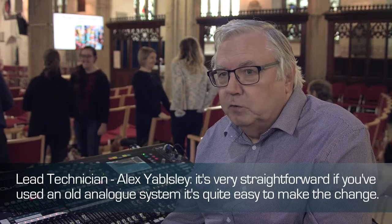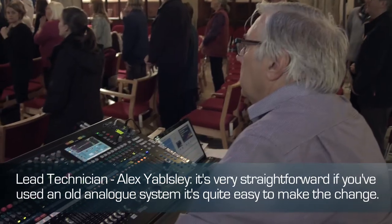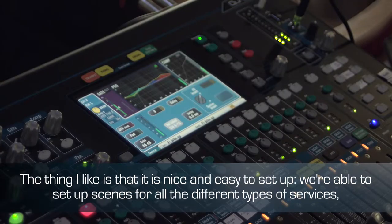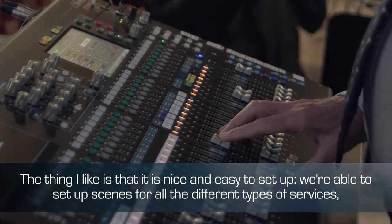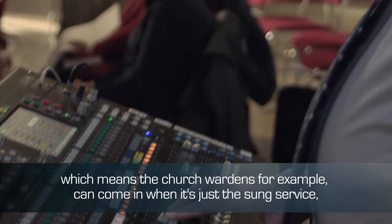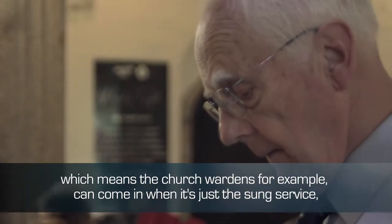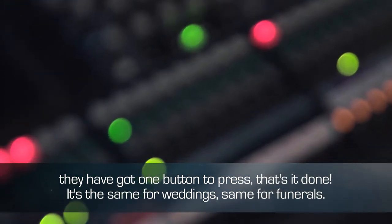It's very straightforward. If you've used an old analogue system, it's quite easy to make the change. The thing I like is it's nice and easy to set up. We're able to set up scenes for all the different types of services, which means the church wardens, for example, can come in when it's just a sung service. They've got one button to press and that's it. Done.